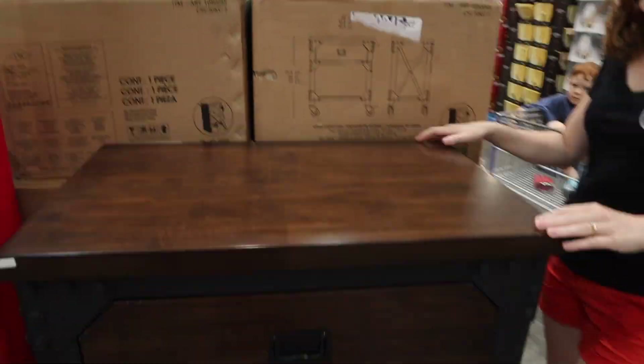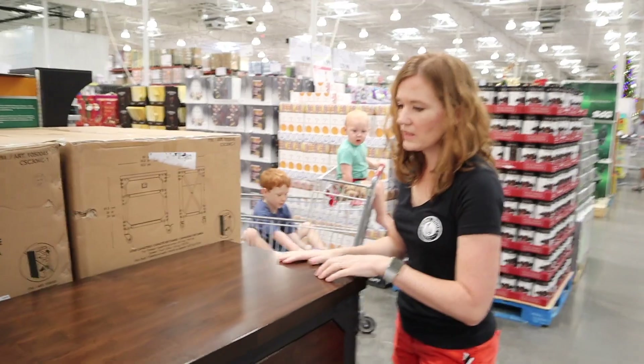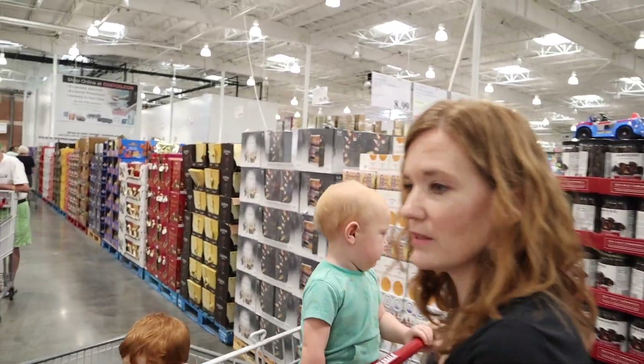Mom likes the kitchen island. I like the kitchen island — I've been wanting a kitchen island for a while. I don't think it matches though. This is a butcher block. I actually want butcher block. That one's more for looks.